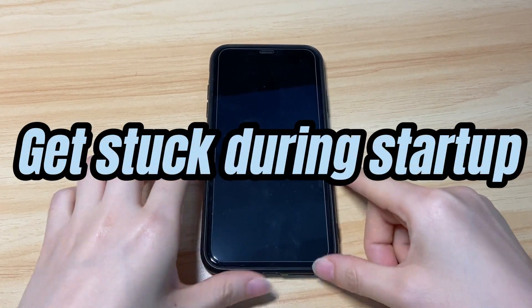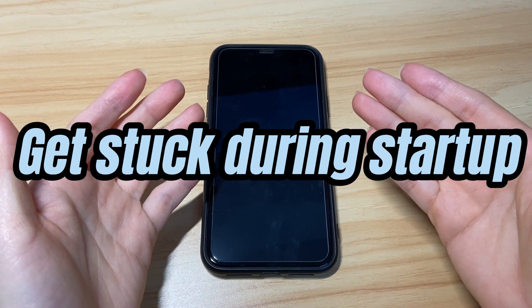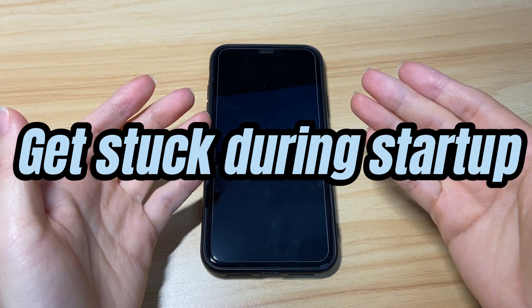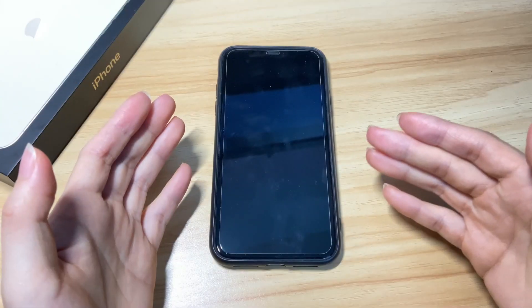Or your iPhone X turns on after it shuts down by itself suddenly, but gets stuck during startup. All you see is a frozen Apple logo. You'll find why and how to fix iPhone X not turning on.